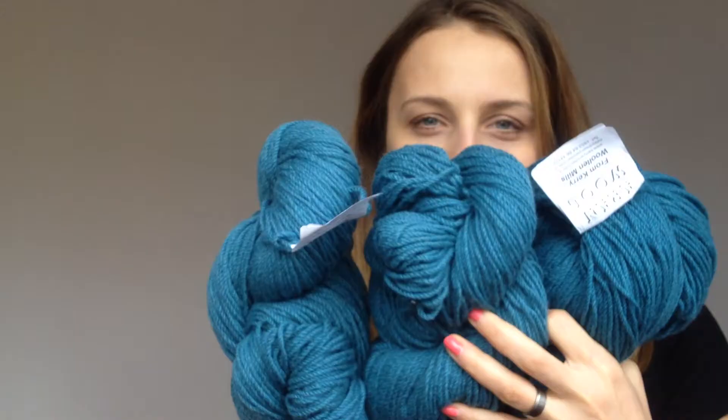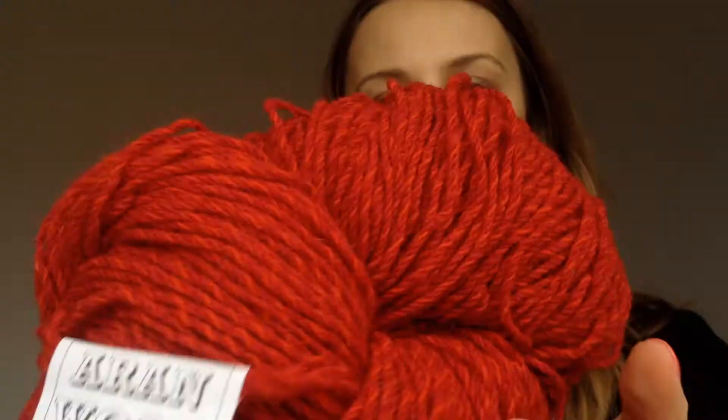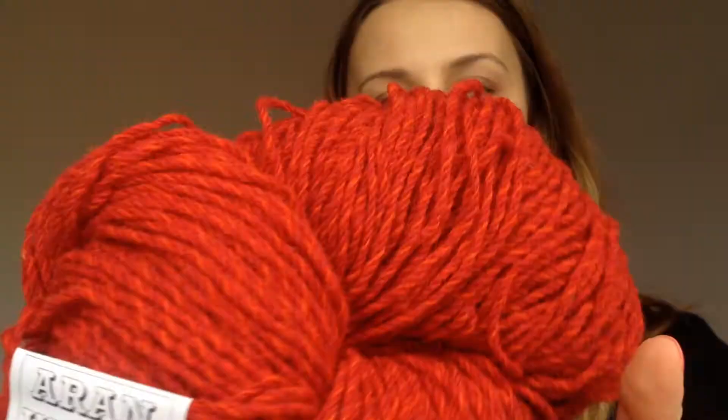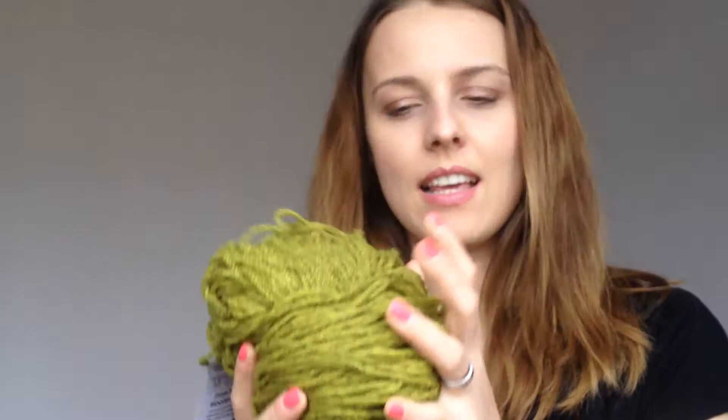My husband really liked the mixed one — it's called salmon. There are actually two colors in it; it's not that they're dyed and spread around, it's two threads in two different colors twisted together. It looks like an orange and a red — well, more like that scarlet color I showed earlier. The last color is lime green. I could use it for a scarf or a hat.